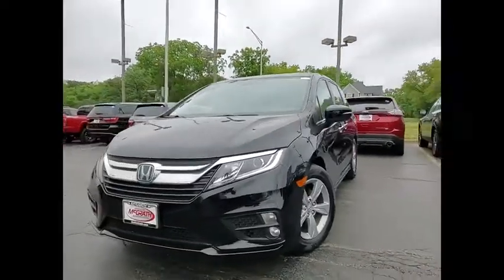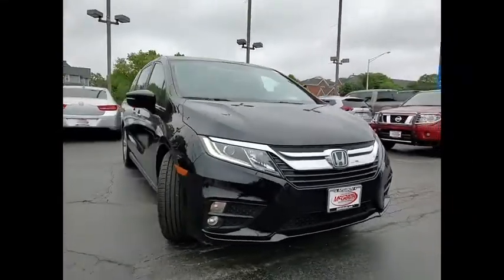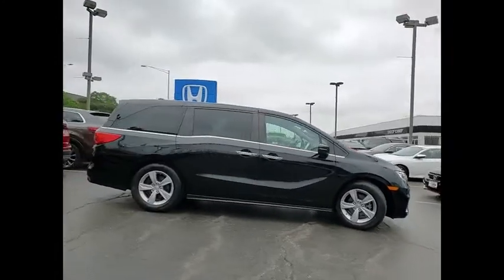Come test drive the 2018 Odyssey. The Honda Odyssey is a showcase of distinguished style, captivating technology, and advanced safety features — a must for all families.